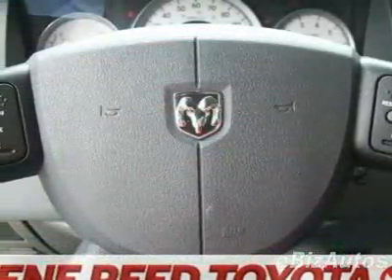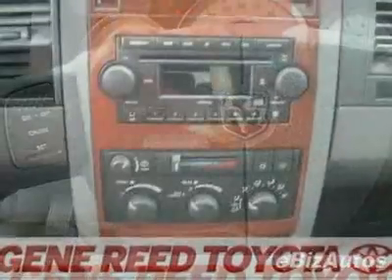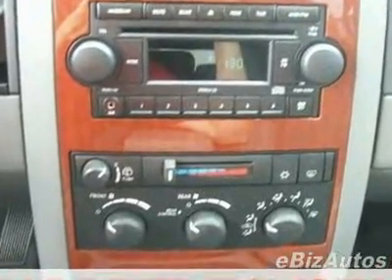This Durango boasts a 4.7-liter V8 engine and has a 4-speed automatic transmission. This vehicle comes equipped with power steering and AM FM stereo.